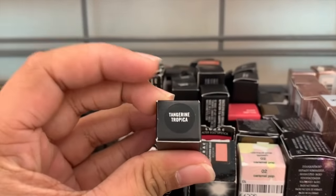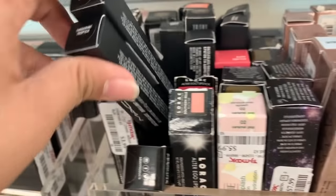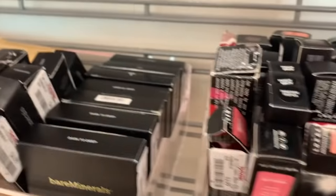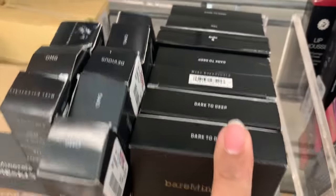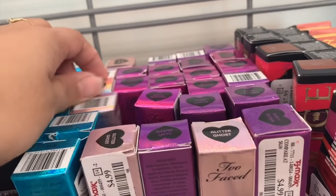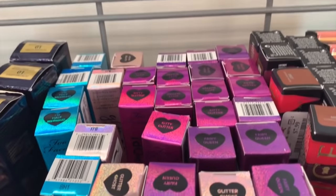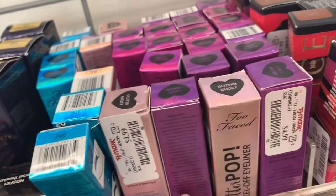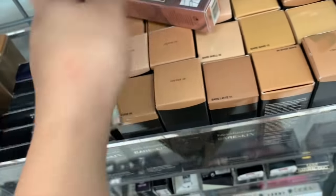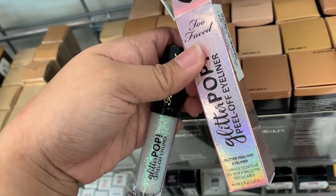There's Dazzle Glass in Tangerine Tropica and Prancin Dancin — all the same shades I showed you guys before, $7.99. Then there's Lip Mousse from Absolute New York, the Invisible Powder Highlighter from Bare Minerals in a whole bunch of shades. And they have Too Faced Glitter Goals — the Glitter Pop Eyeliner in an iridescent white glitter shade. I don't think I showed you this shade before — it's $4.99 and it's so beautiful.